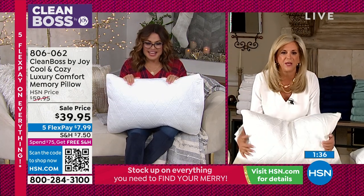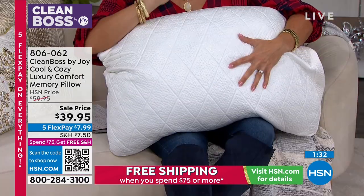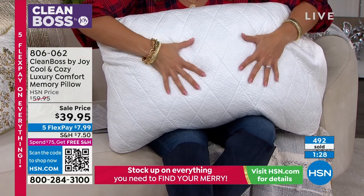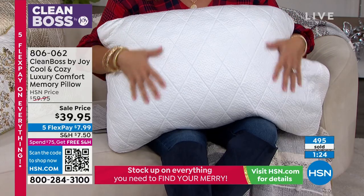I cannot stop loving this pillow. I am that person who, in the middle of the night, wakes up sweaty — all this hair that I have, I have to flip the pillow over. This is like this icy, cool, fresh, refreshing feel.